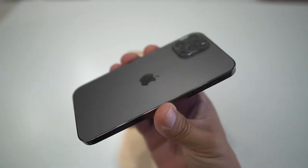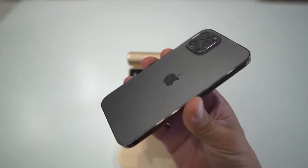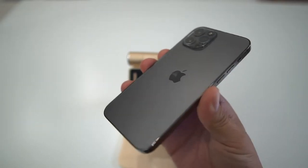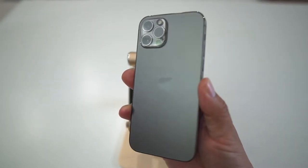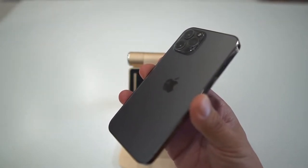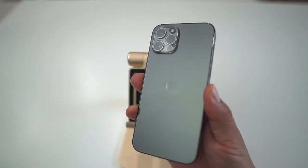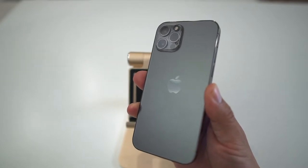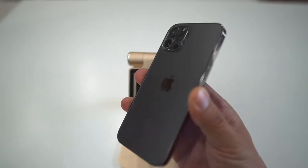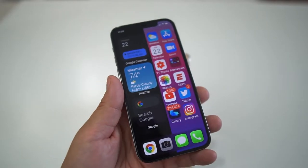I've been using this as my daily phone on my main SIM card. I only have one SIM card. I have another phone for work, which is actually an iPhone, but I never used it. So this is the first time that I'm going full time — belly flop right into the pool with the iPhone. This is the iPhone 12 Pro. I did use the iPhone 12 Pro Max for a little bit in the beginning, but I went to the smaller form factor because I just like the size of this one.